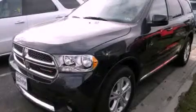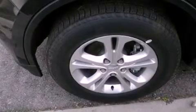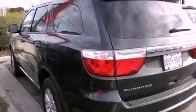This is a brand new 2013 Dodge Durango, a vehicle with safety, comfort, and space. It features a 3.6-liter six-cylinder engine and an automatic transmission.